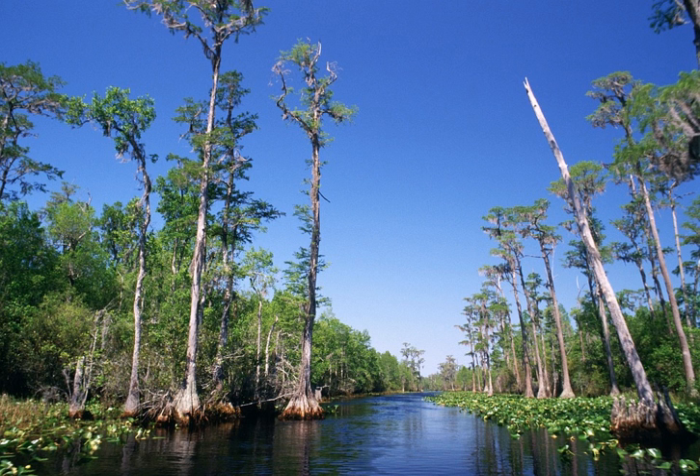Bald cypress, Taxodium distictum, in summer. The larch and cypress may easily be told from other trees by their leaves. These are needle-shaped and arranged in clusters with numerous leaves to each cluster in the case of the larch, and feathery and flat in the case of the cypress. In winter, when their leaves have dropped off, the trees can be told by their cones, which adhere to the branches.